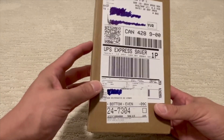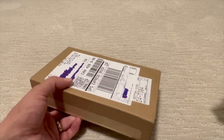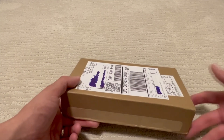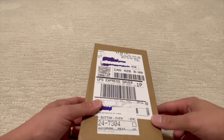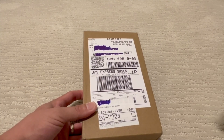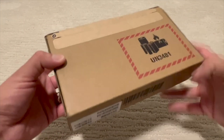I was waiting all day for it expecting delivery, and I want to let you guys know this is going to include a giveaway announcement — not for the phone itself, but for something else. I waited all day, then got a notification from UPS and Shopify saying it was going to be delayed till Monday. But they surprised me and it came around 7 p.m. tonight — so let's get to the unboxing.